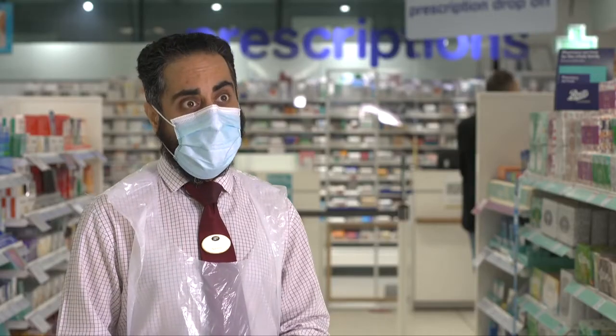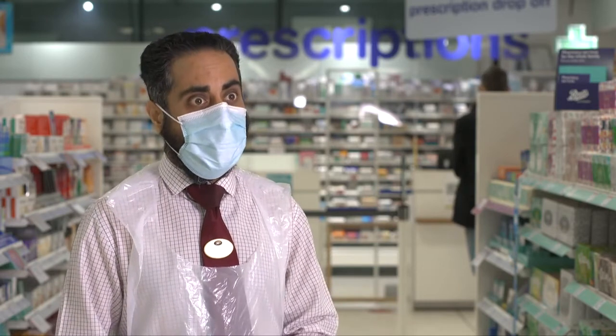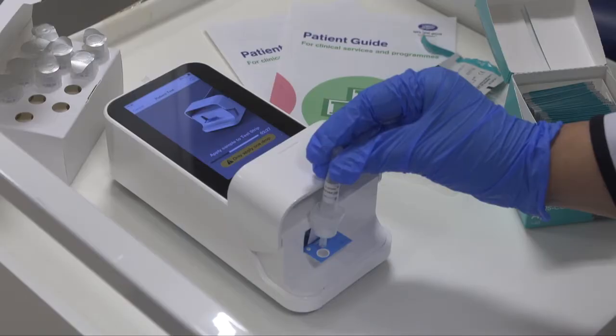The benefit of the faster test is that it's convenient for the patient and they get the results within 12 to 15 minutes. Just much more peace of mind if they need to get the result instantly.